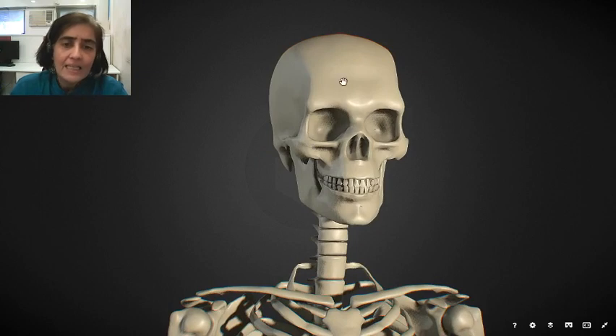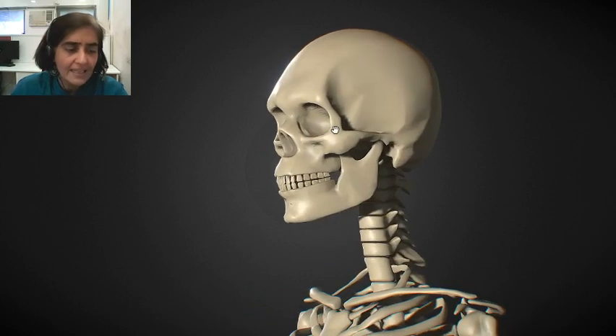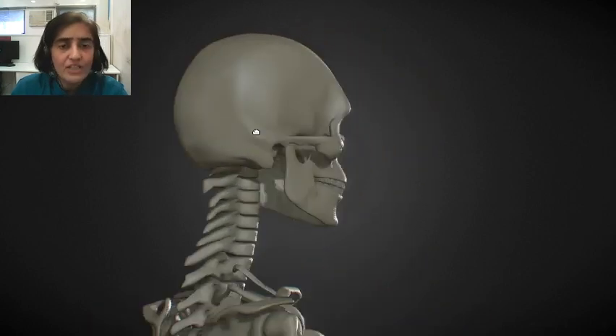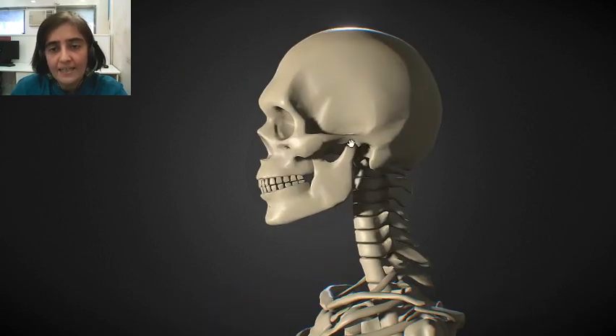Let's start with the skull. The skull is made up of curved bones, which protect the brain, the eyes and the inside parts of the ear. You would be interested to know that the tiniest bone in the human body is here in the ear.